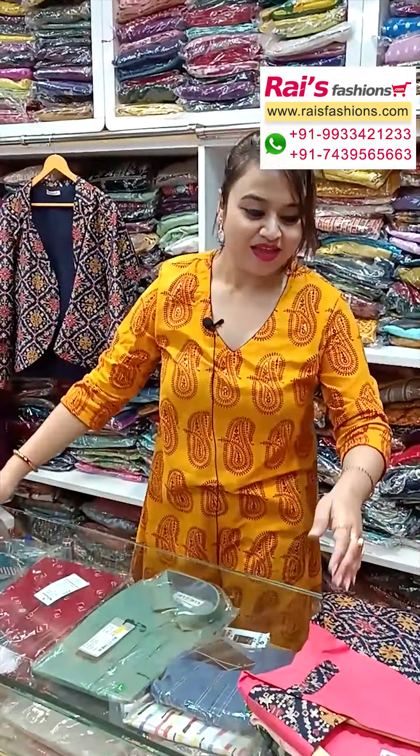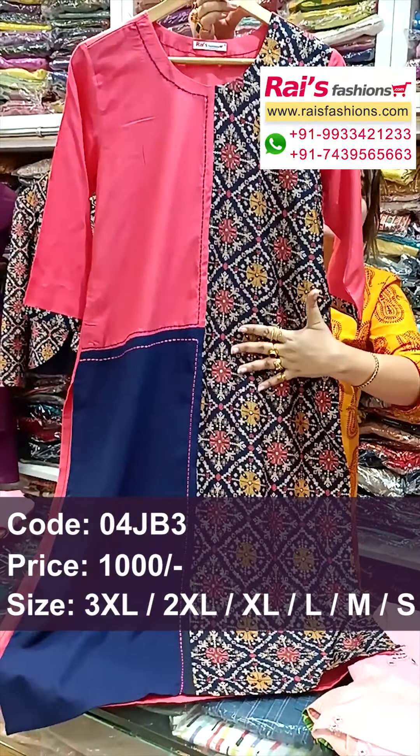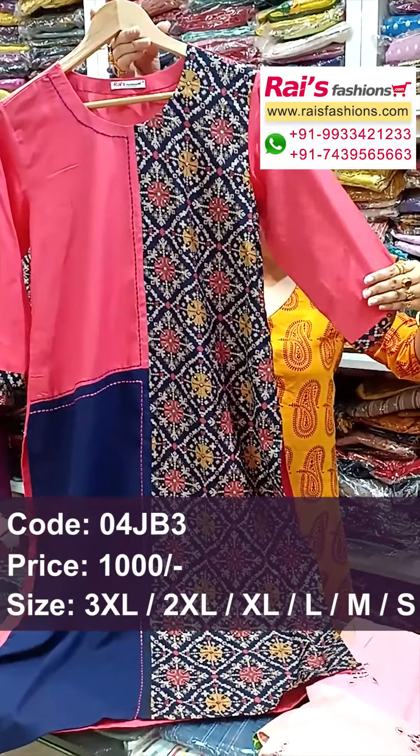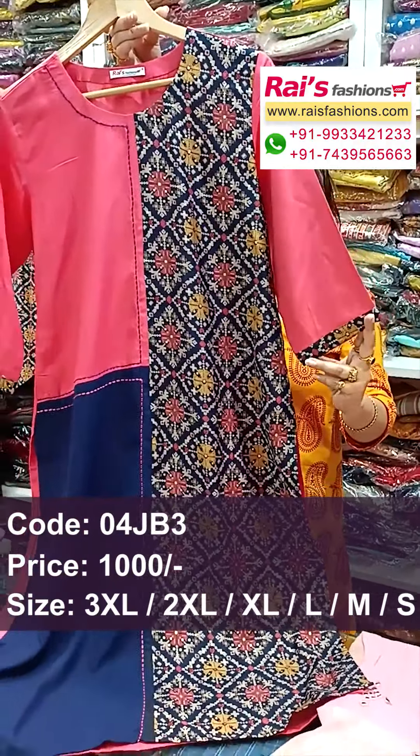And next one also — nice color combinations. Rayon cotton fabric, soft one, smart looks, straight cutting. This one has highlighted patola printed design — one plain with patola printed contrast design. Long slips with highlighted contrast printed border. This is the back portion, fully plain, and the front portion has highlighted embroidery stretching design.